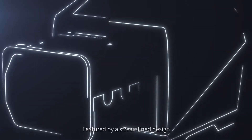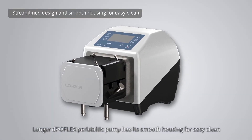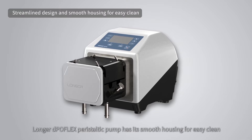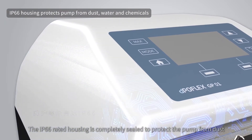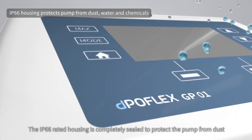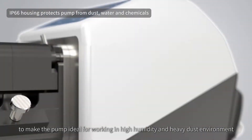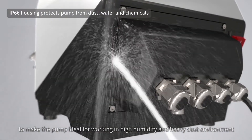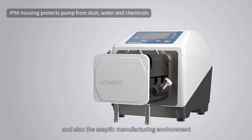Featured by a streamlined design, the Longer Depoflex peristaltic pump has a smooth housing for easy cleaning. The IP66-rated housing is completely sealed to protect the pump from dust, water, and chemicals, making it ideal for working in high humidity, heavy dust environments, and also aseptic manufacturing environments.